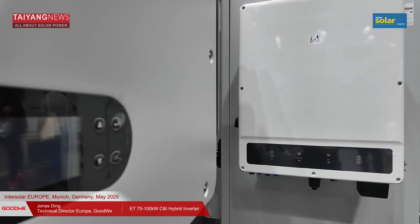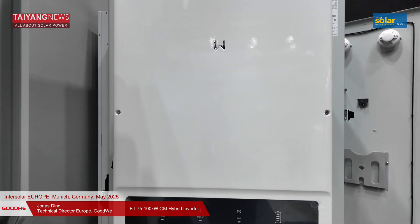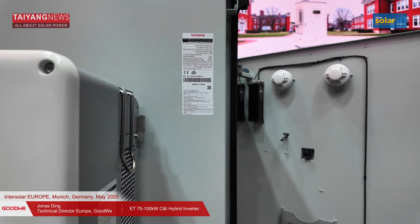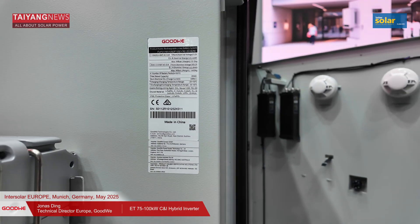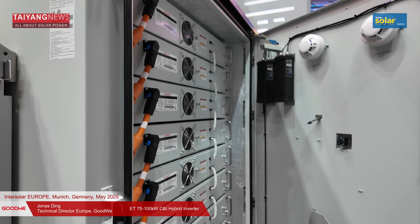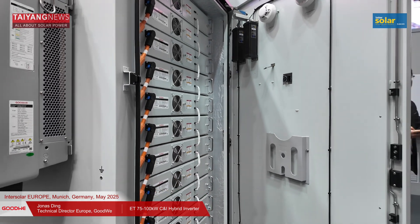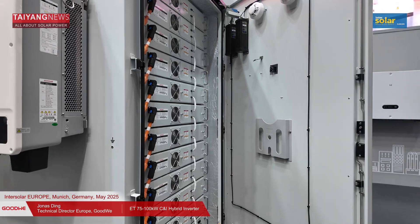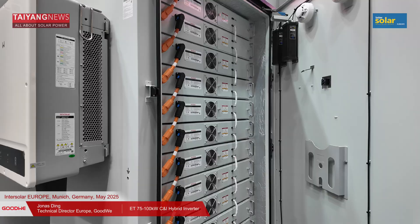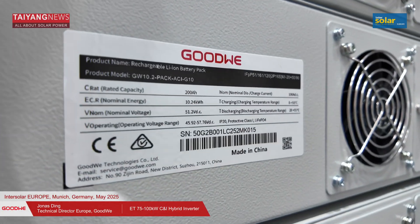It can connect to a generator and realize a microgrid solution. The 100 kilowatt battery solution, together with the inverter, supports paralleling of up to 10 inverter units. That means a small inverter can build up a big system — for example, the ET 50 can scale up to 500 kilowatts with a megawatt-hour battery system.